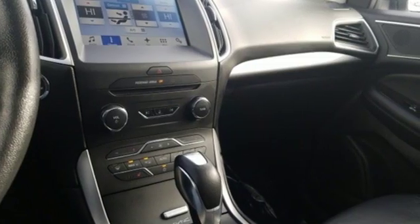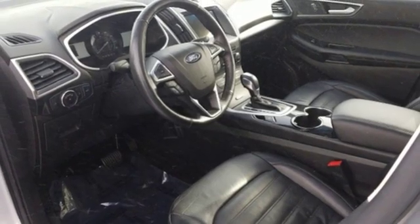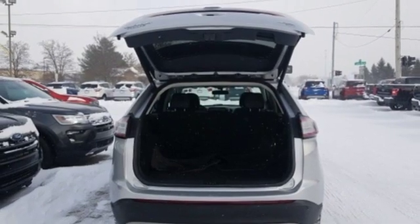This 5-passenger crossover delivers an exhilarating experience with a strong engine and 6-speed select-shift automatic transmission with paddle activation. You're off with one touch with push-button start and fully connected without ever taking your eyes off the road with SYNC.